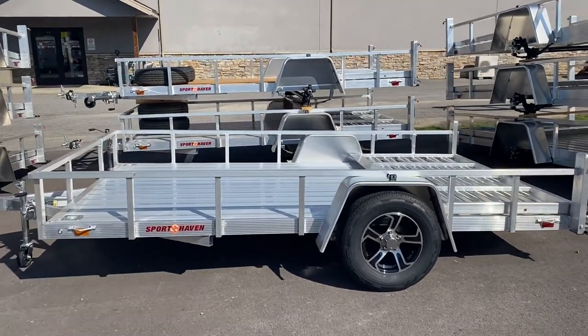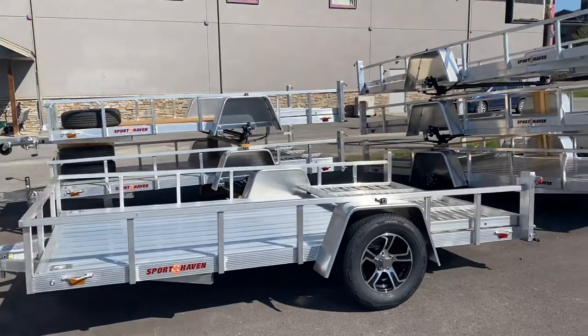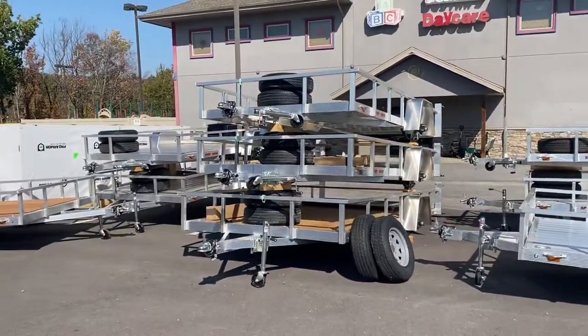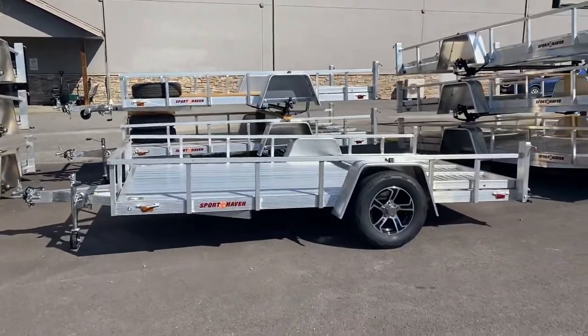Hi everyone, this is Brooke with Karns Equipment. Today we are taking a look at all of these trailers that we have in stock. Look at that — we have so many in stock. We just got them here; they're just getting put together, ready to go.